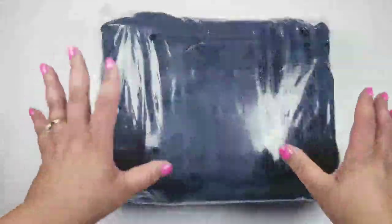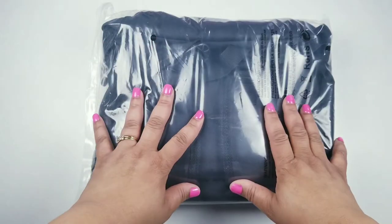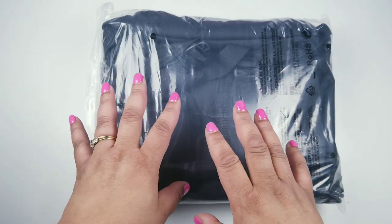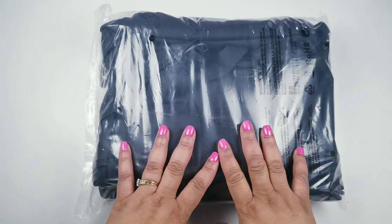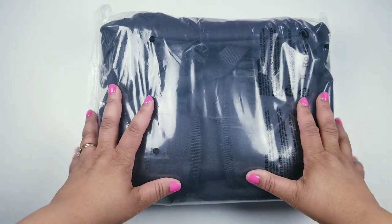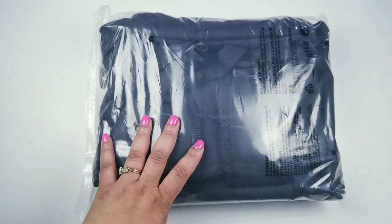I'm getting ready to show you the backpack I purchased for work and for carrying my planners, because I'm always on the go — whether for my job, waiting at my kids' gymnastics, or waiting for my son at band practice. I just needed something I could pack my stuff in and take anywhere.